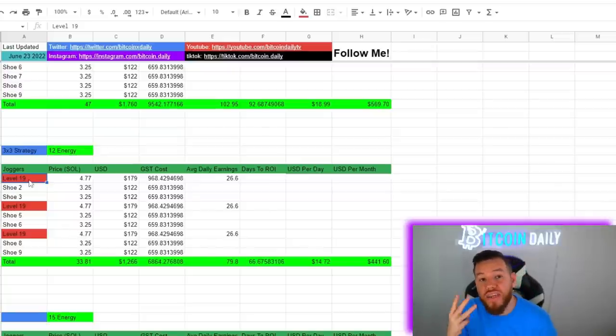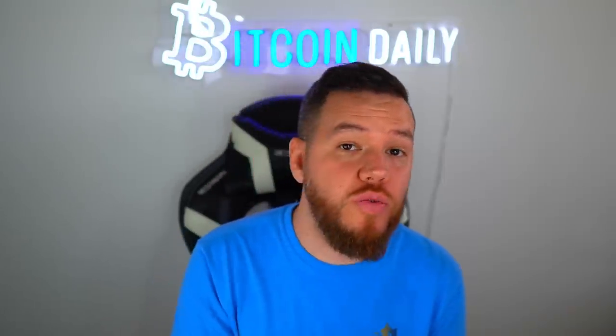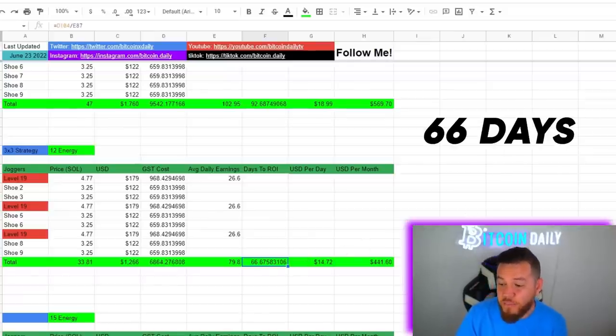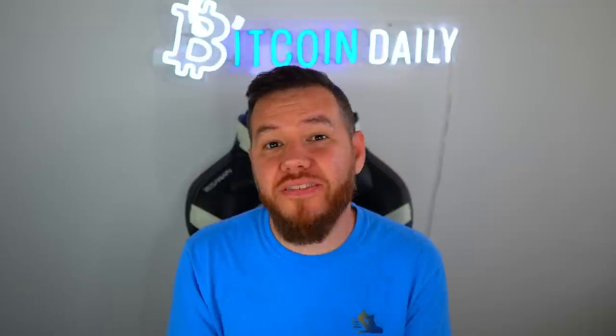There's one more strategy that's frowned upon by many in the community but is still allowed — the three-by-three strategy. You get three different accounts on different devices and put three sneakers on each. When multi-accounting, you cannot move with all three devices at the same time — if you have 12 energy total, you split it into four-energy sessions. The anti-cheating system will catch you otherwise and you'll earn nothing. This strategy would require an investment of about $1,266, with days to ROI of about 66 days — just over two months — making around $441 per month after break even.